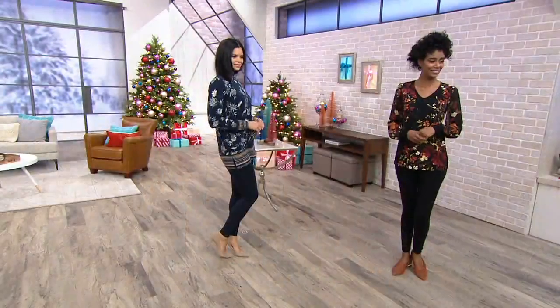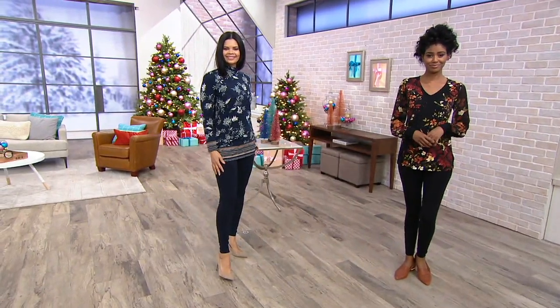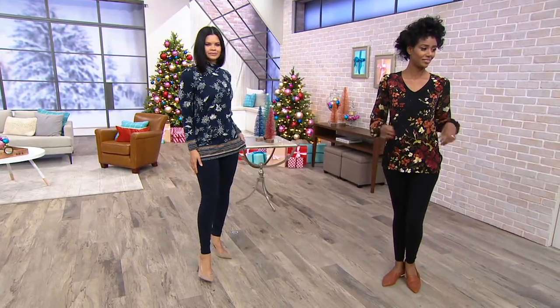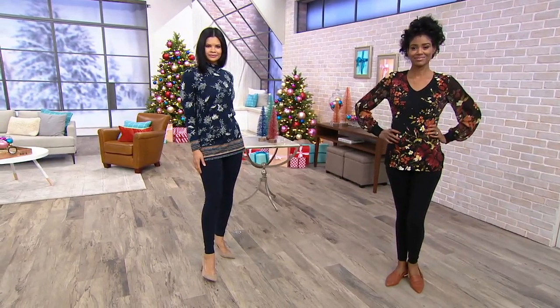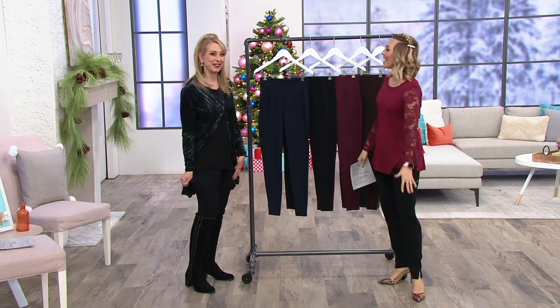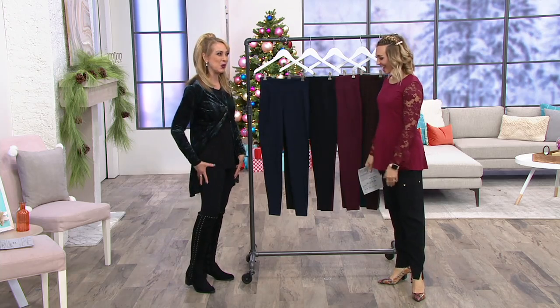It's 88% cotton, 12% spandex. So they're breathable with the perfect amount of stretch and recovery. A little bit of substance. And I get smoothing without putting shapewear on underneath. You smooth that. That's right, it's all smoothed out.